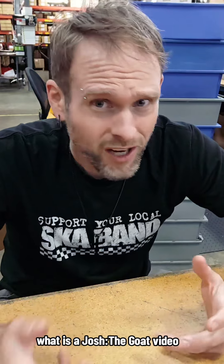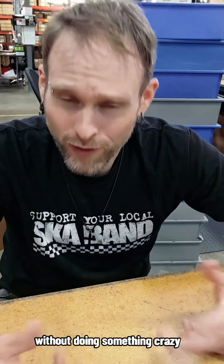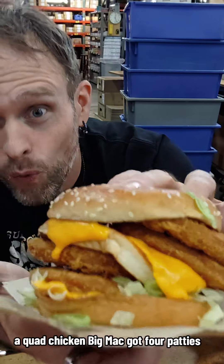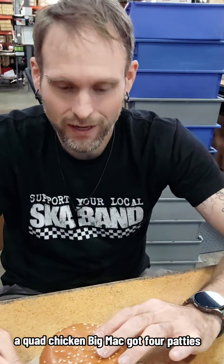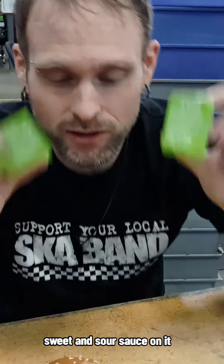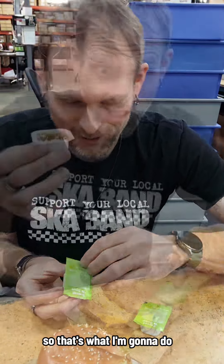But what is a Josh the Goat video without doing something crazy? I have a quad Chicken Big Mac — four patties. I've removed the Big Mac sauce, and I thought it would be sweet to put some of my favorite sweet and sour sauce on it. So that's what I'm going to do.